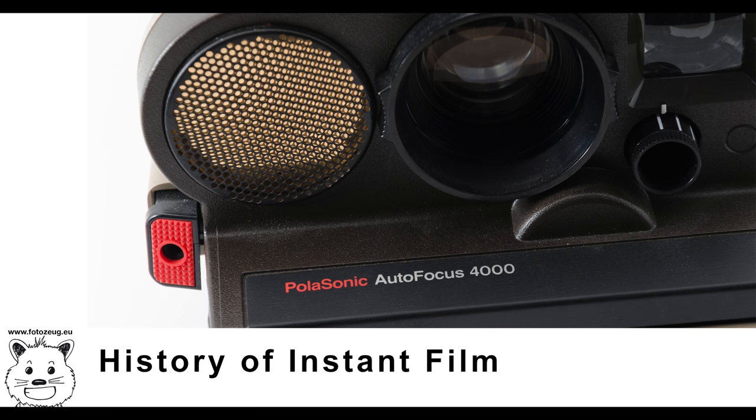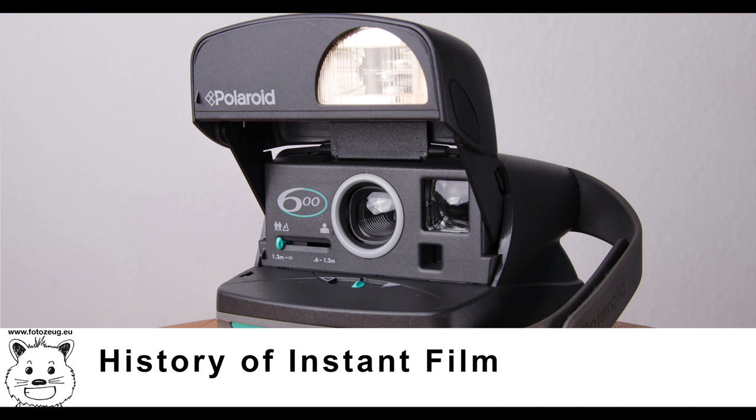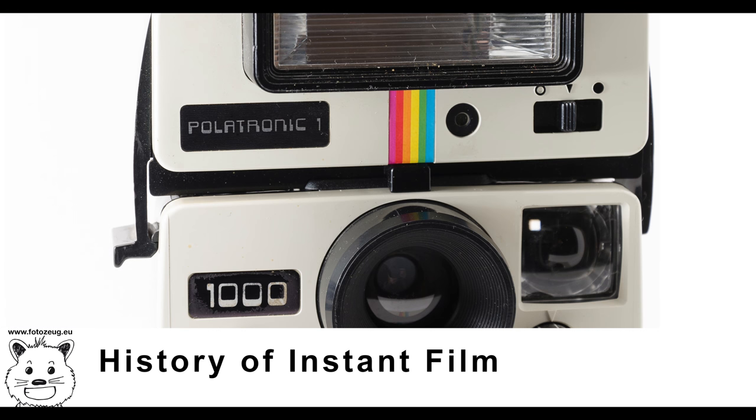In 1973, Polaroid introduced 8x10 instant film. Pack film was distributed in a film pack containing both negative and positive sheets and was developed outside the camera; it was introduced in 1963. Integral film is also distributed in a film pack, but each film envelope contains all the chemical layers to expose, develop, and fix the photo. It was introduced in 1972.